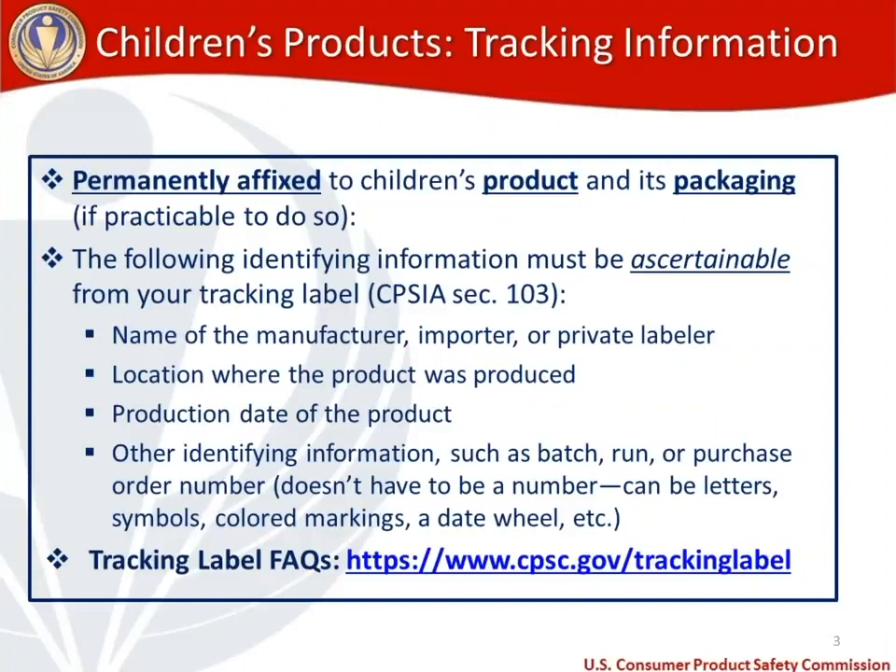Lastly, other identifying information — which could include a batch or run number, purchase order numbers, letters, symbols, colored markings, a date wheel, or your website — any information that would help you trace where in your product chain a product was made. Because we get so many questions on tracking labels, our office has put together a Frequently Asked Questions page available at cpsc.gov/trackinglabel.